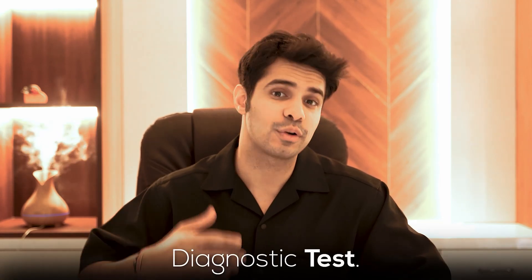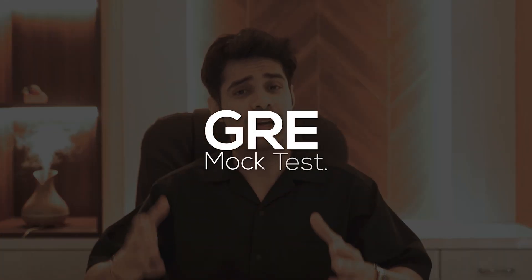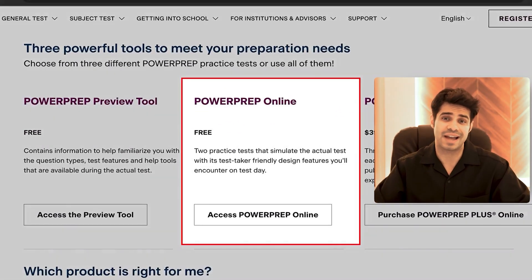The first thing I did before beginning my preparation was to take a diagnostic test. I wanted to see where I currently stand on the GRE without spending a lot of time in preparation. No matter what stage you are at, I would take a full-length GRE mock test — the ETS Power Prep ones are extremely accurate.